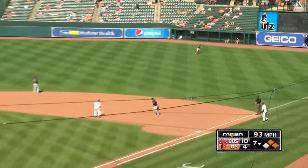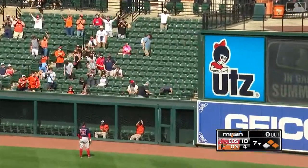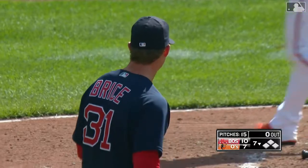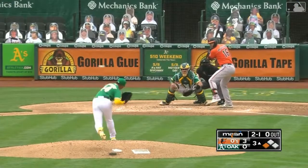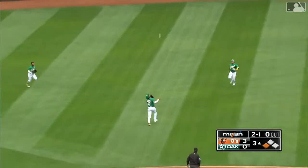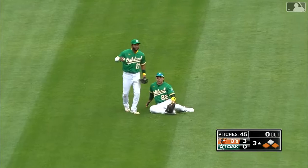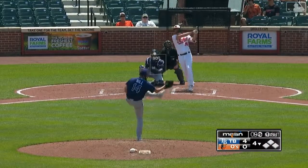Trey Mancini — right field — hit well, way back, and gone! Right in the corner just to the left of the Utz sign. Three-run shot for Trey Mancini and suddenly things are interesting. Mancini had two balls and a strike, bat sawed off — Andres can't hang on, and the Orioles have another run as Austin Hayes scores. Major League leaders in RBIs — five of them last night.